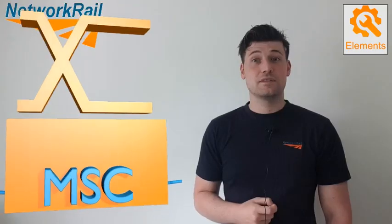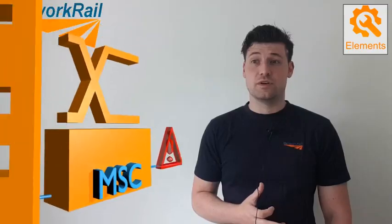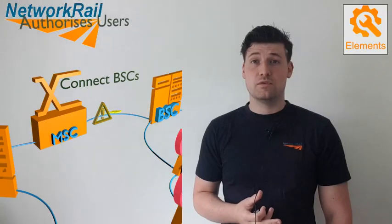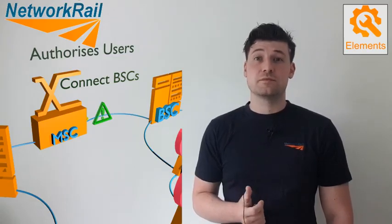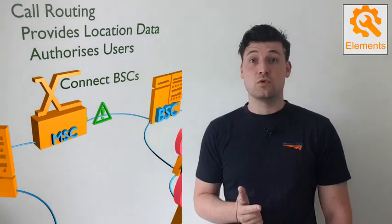Next is the Mobile Switching Center, or MSC. This is the central call routing switch that connects and links together all of the BSCs. The MSC will confirm the user is authorised to use the system and connects the call between people using the GSMR network. It also receives information from signalling systems to provide accurate train location data, helping ensure calls are routed to the correct driver, signaller or controller.